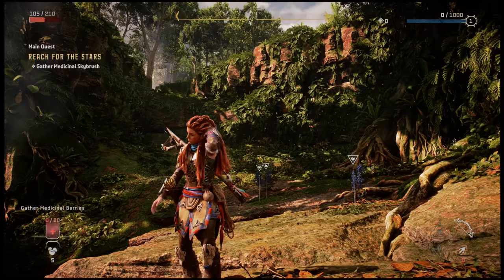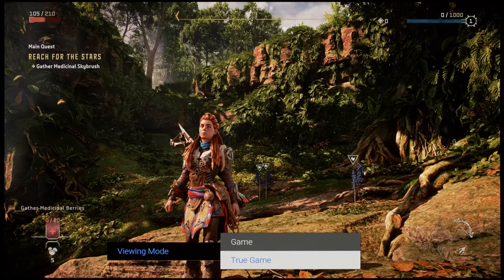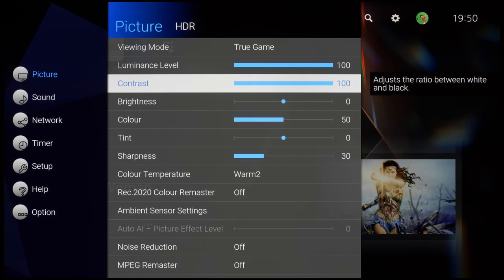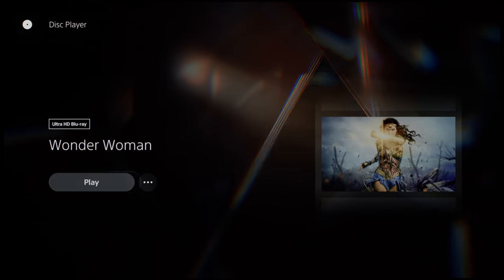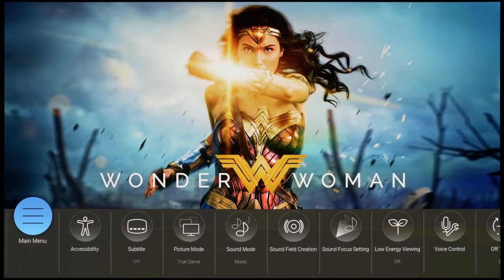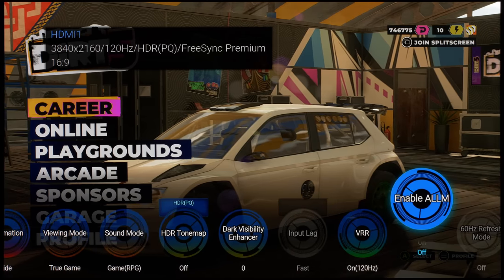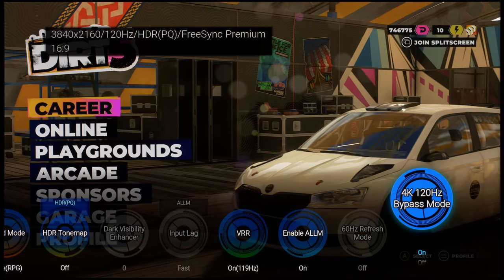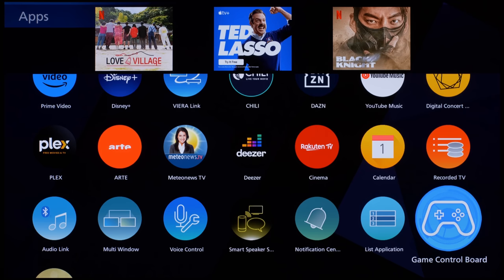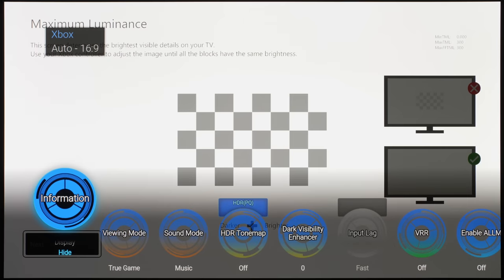Panasonic has introduced a new HDR True Game picture preset which sets HDR tone map to clipping and input lag to fast by default — essentially an accurate HGIG game mode without needing users to jump through hoops — though please be aware that ALLM did not seem to be working in True Game Mode. Firing up a 4K Blu-ray disc on a Sony PS5 console with ALLM engaged, the MZ2000 remained in True Game Mode. Note that the first time you connect the MZ2000 to a game console, you may need to manually enable VRR, ALLM, and 4K 120Hz bypass mode, after which the settings should stick on the same HDMI input. The easiest way to do this is through the game control board overlay — we recommend binding it to the My App button on your remote for one-click access.